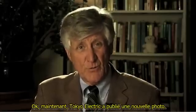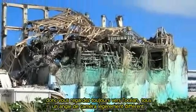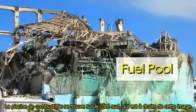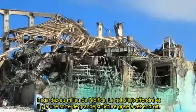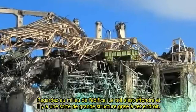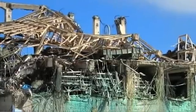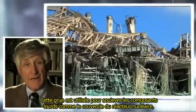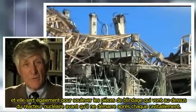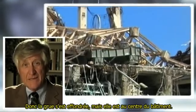Tokyo Electric has released a new photograph. The first photograph is taken from behind the building, so you're still looking out toward the ocean at a slightly different camera angle. The fuel pool is on the south side, which is the right of this picture. Look in the center of the building — the roof has collapsed and there's a large gray structure in there. That's the trolley for the overhead crane. That crane is used to lift heavy components like the nuclear reactor head, and also to lift shield plugs that go over the nuclear reactor before startup after every refueling. So the crane is collapsed, but it's in the center of the building.